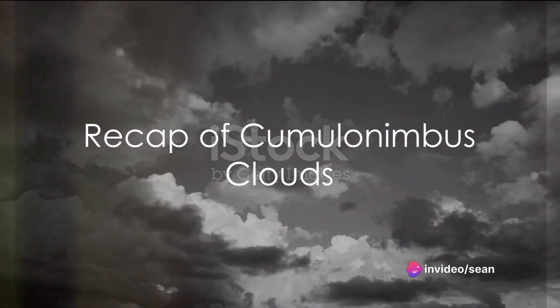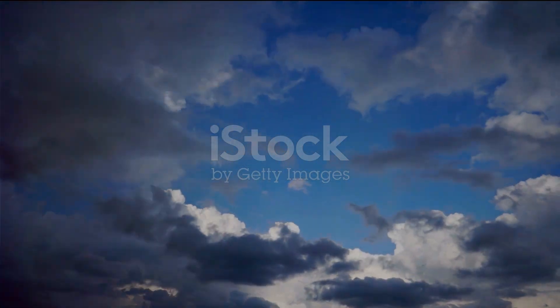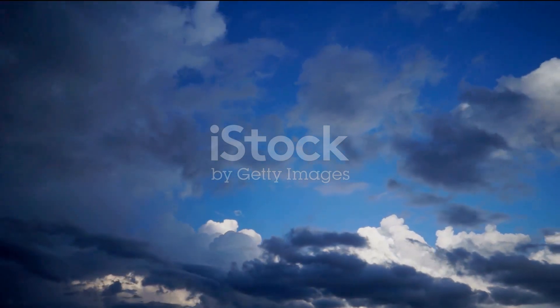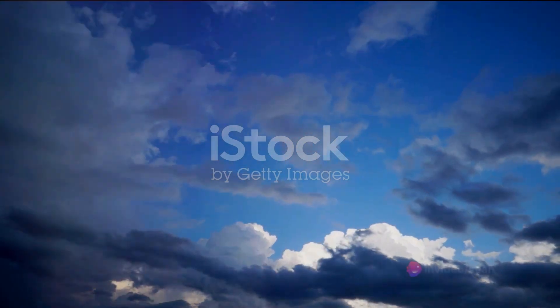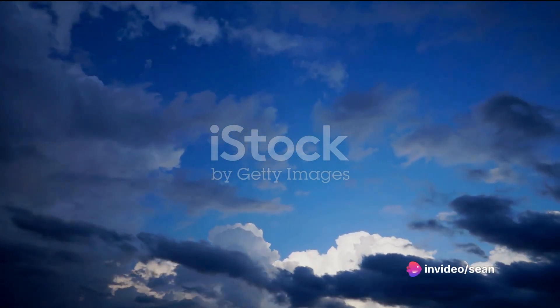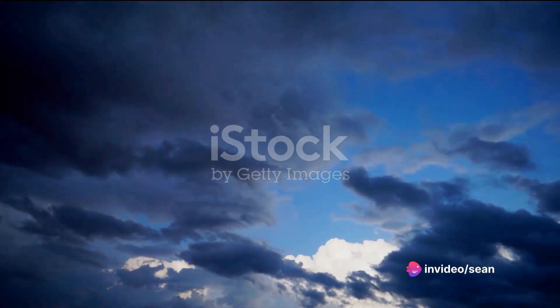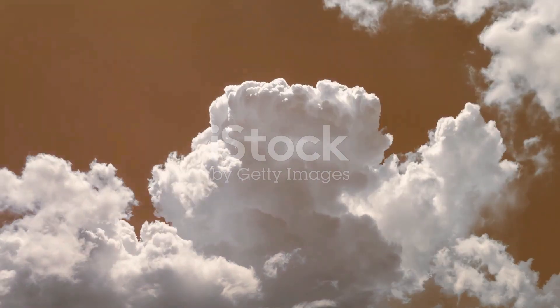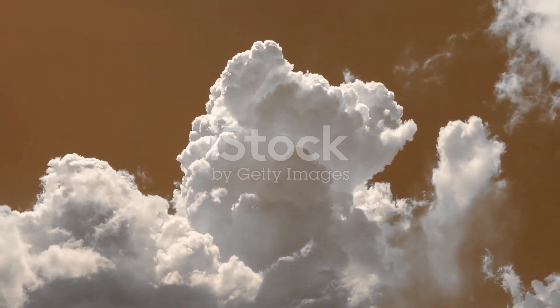To sum it all up, cumulonimbus clouds are the skyscrapers of the sky, reaching up to 60,000 feet. They are the birthplace of thunderstorms, lightning, tornadoes, and hail, with their low dark bases and white anvil-shaped tops. They are a dynamic system, constantly changing due to the interplay of temperature, humidity, and atmospheric pressure.